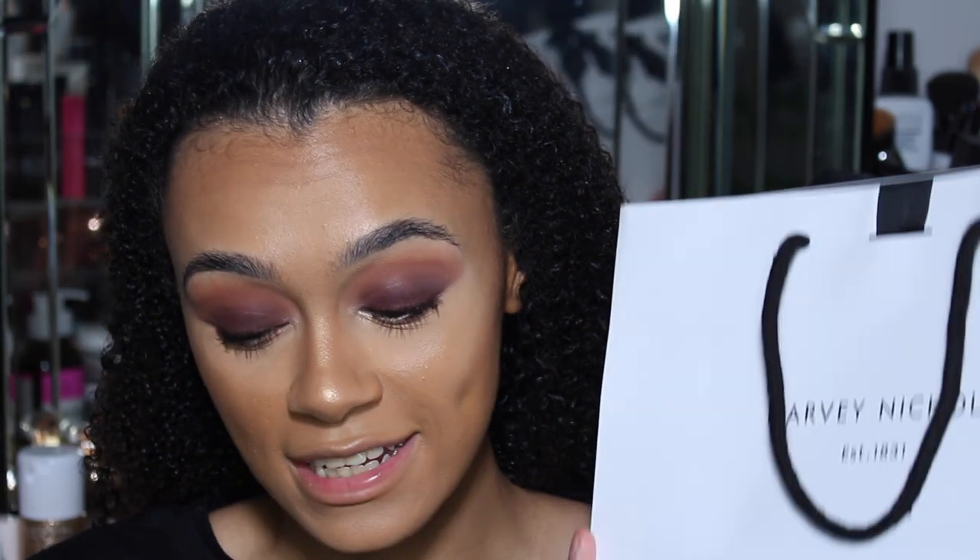Hey guys, welcome back to my channel. Today we are going to be trying the brand new Fenty Beauty Cream Gloss. This came out today and the first thing I did this morning was go to Harvey Nichols and get these.